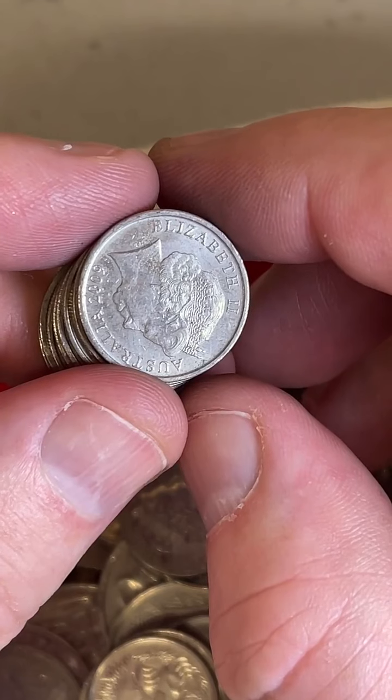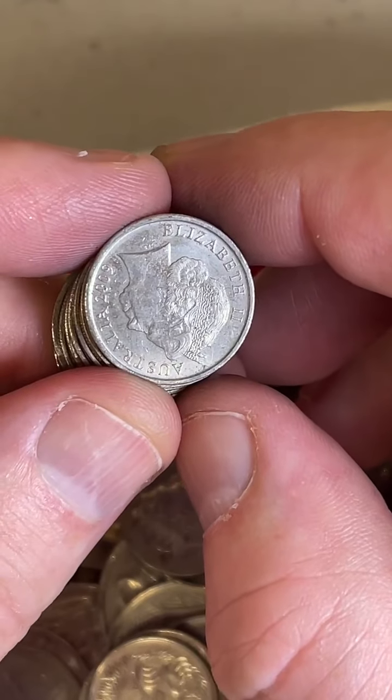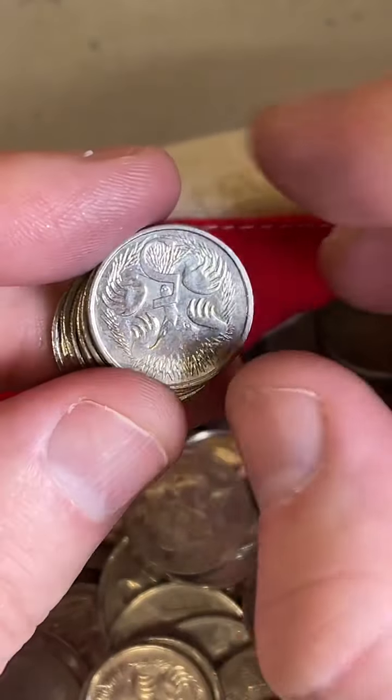Robert has a 1917 penny, 1916 halfpenny, and a 1946 florin. The pennies and halfpennies are generally a couple of dollars each. The florins are between about $6 and $10 usually, because they've got a bit of silver in them.